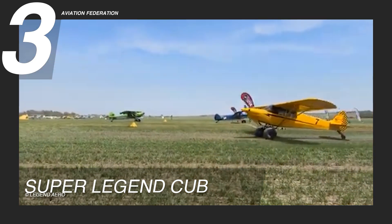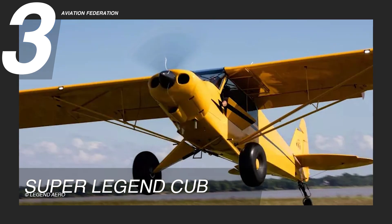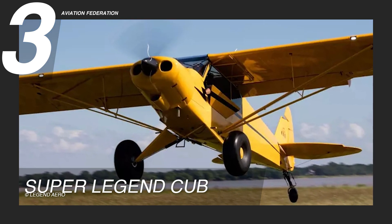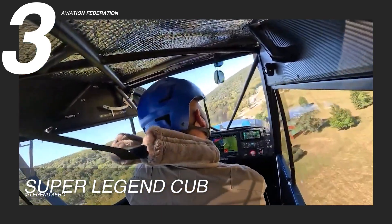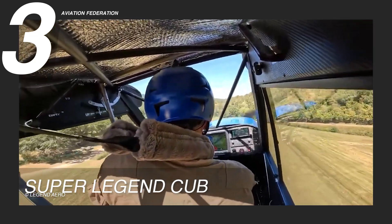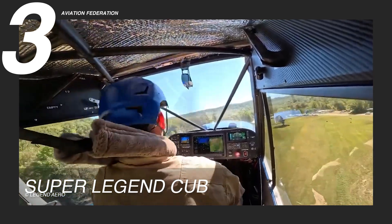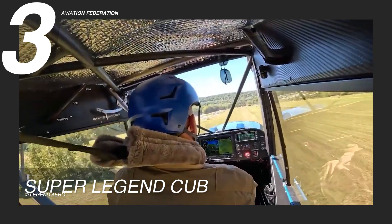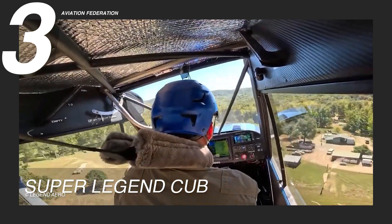This aircraft can reach a top speed of 105 knots or 120 miles per hour, making it an excellent choice for recreational flying and training purposes. With a range of approximately 430 nautical miles or 495 miles, pilots can enjoy extended journeys at a cruise speed of 91 knots or 105 miles per hour.